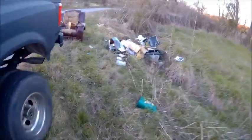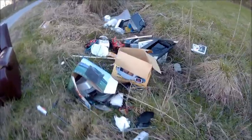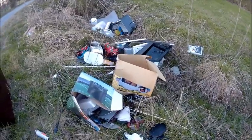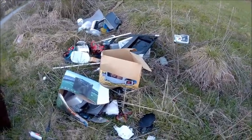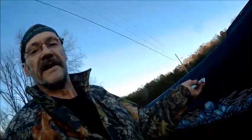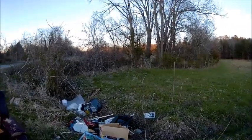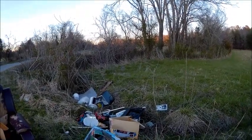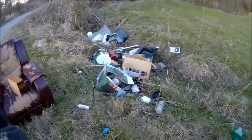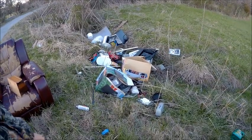Alright guys, we're down here. We're going to start sorting through some of this stuff, see what we're going to keep and what we're not going to keep. I'm just going to set you guys right on the tailgate and we'll go through some of this stuff. The winds are blowing so you're probably going to get a lot of wind noise.